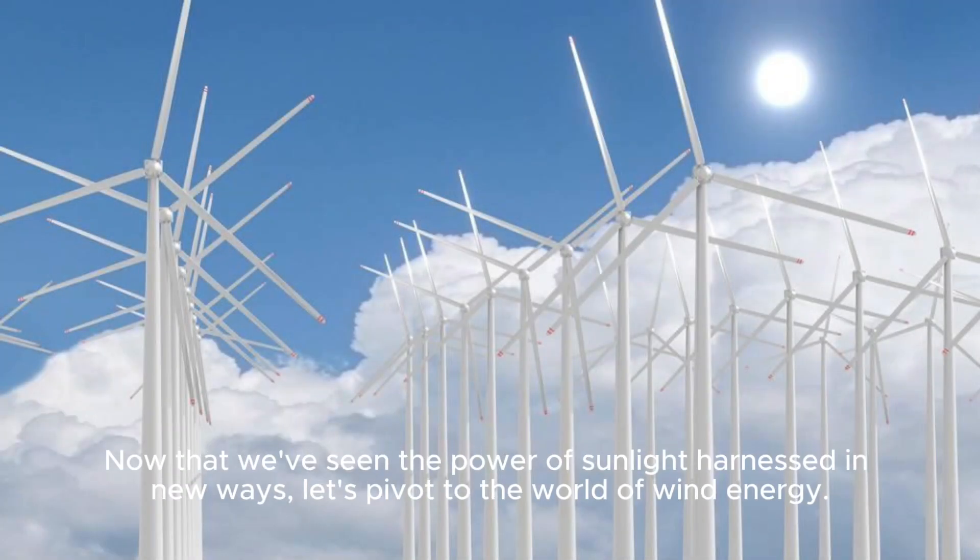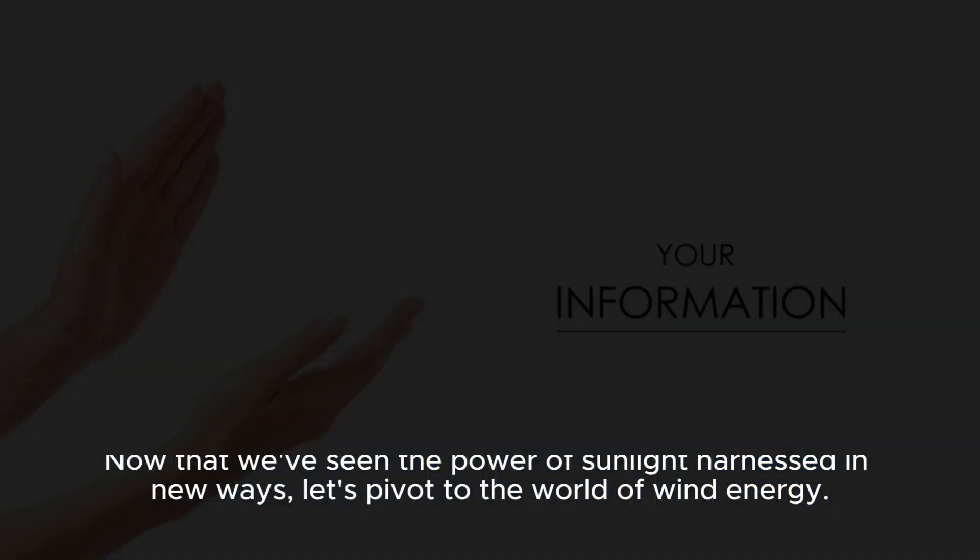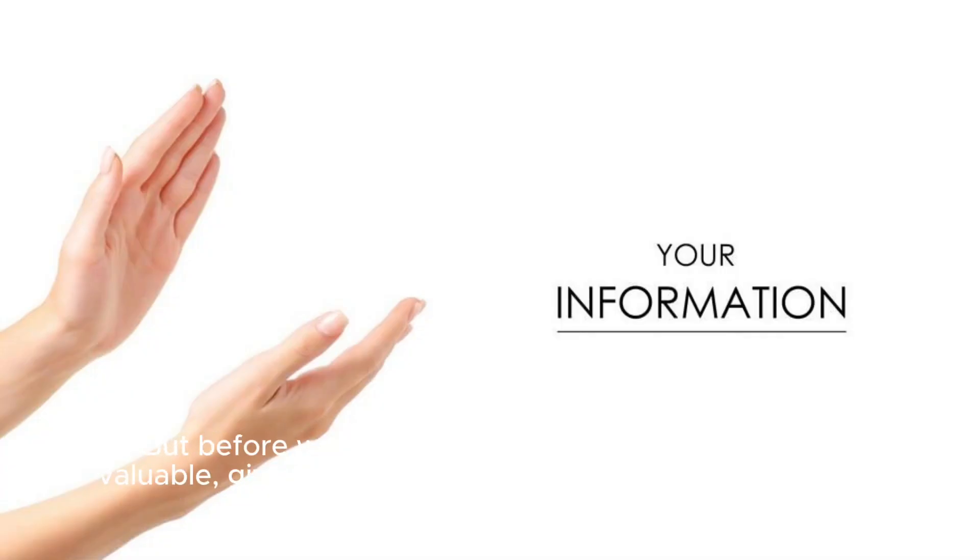Now that we've seen the power of sunlight harnessed in new ways, let's pivot to the world of wind energy. But before we do, if you are finding this information valuable, give us a thumbs up and share your thoughts in the comments.